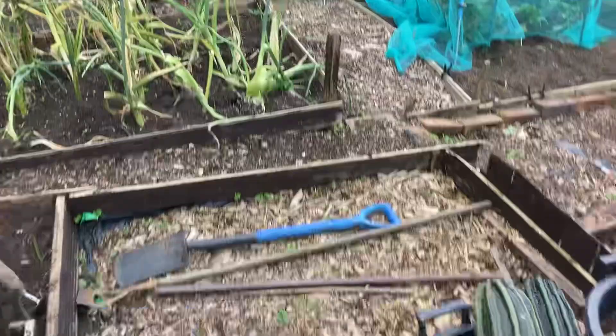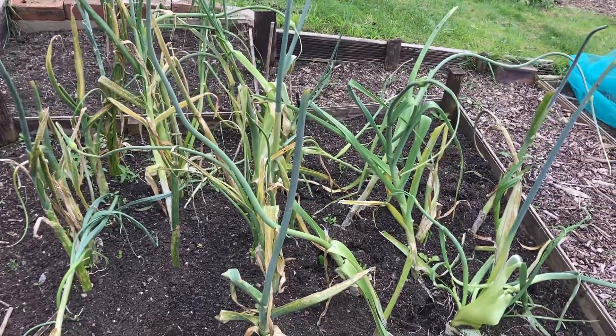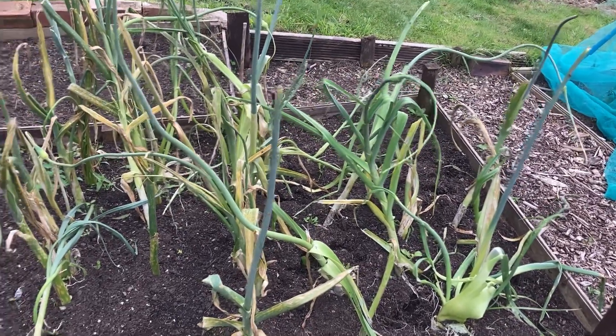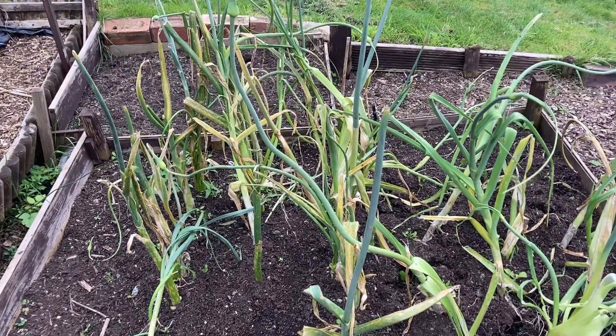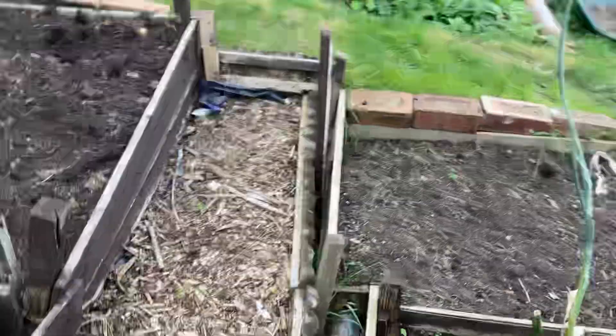I've got a bit of a disaster as well. The leeks - a lot of them have bolted. I took some home and we cut them and they were just rock hard inside, so they've all bolted. I don't know why. That's the name of the game I suppose - you lose some, you win some.